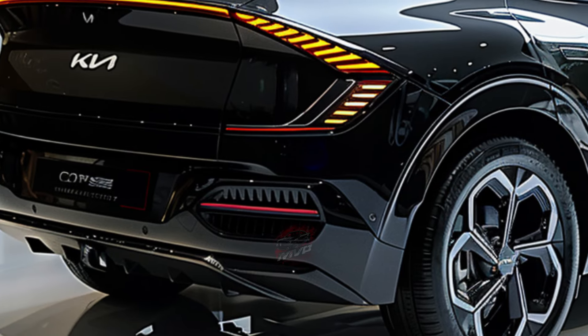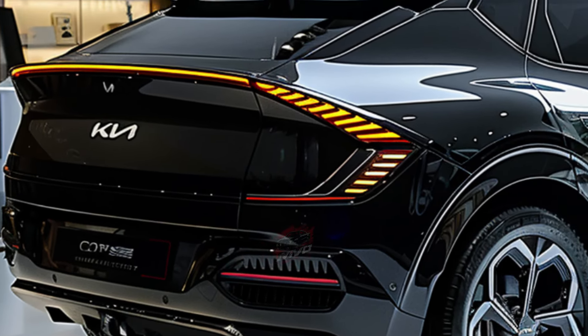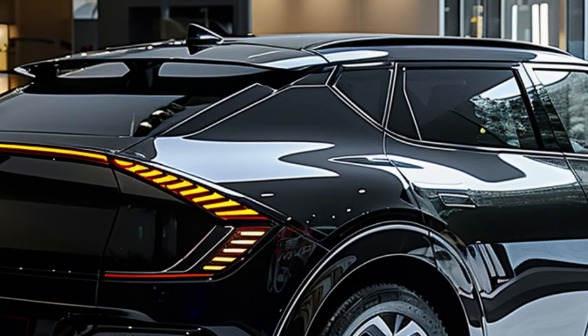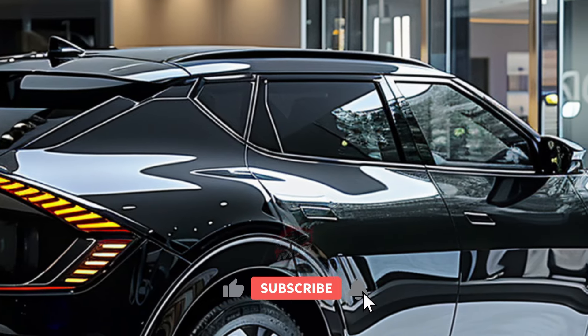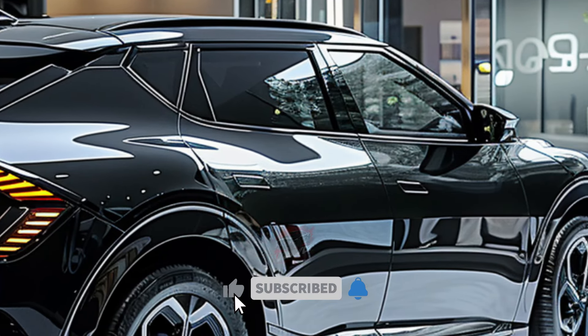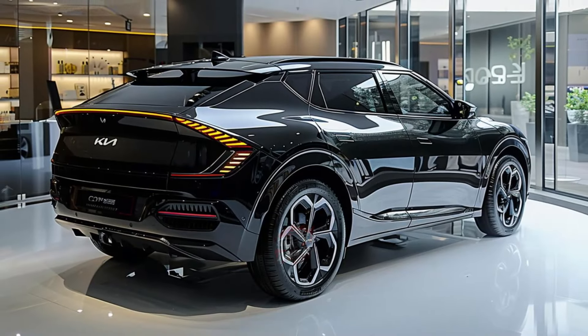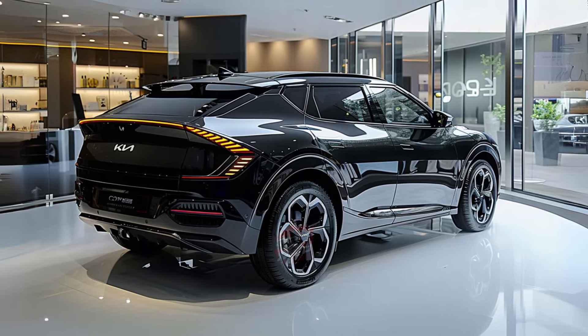Despite these drawbacks, the Sportage offers good value with its high-quality cabin and features like ventilated seats. It comes with an impressive 5-year, 60,000-mile basic warranty and a 10-year, 100,000-mile powertrain warranty, unmatched by most competitors. For those who prioritize style, comfort, and storage, the Kia Sportage is a compelling choice, even if its performance doesn't lead the pack.